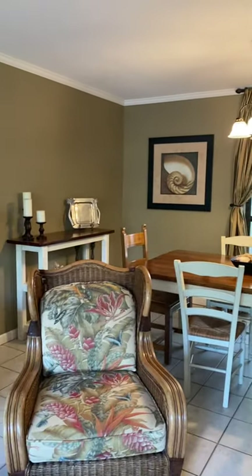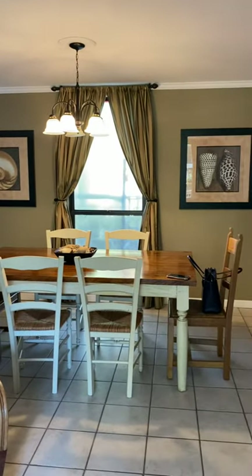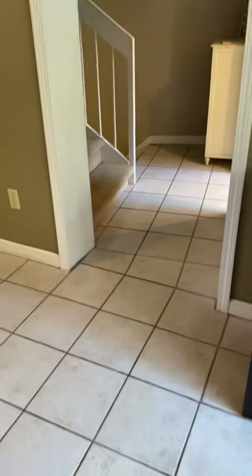Here is the dining area, and there is tile on this level.